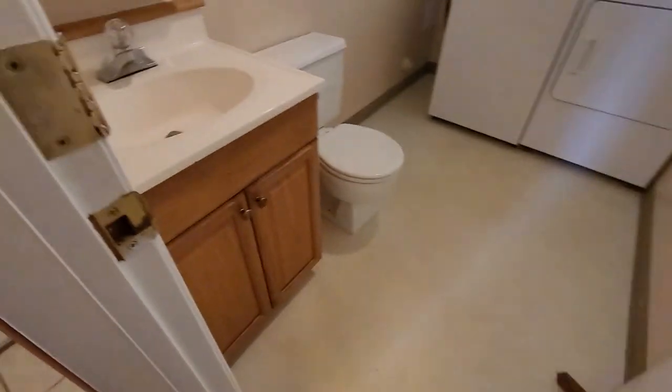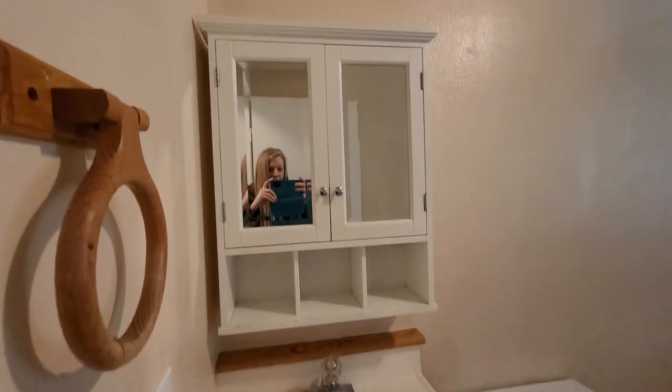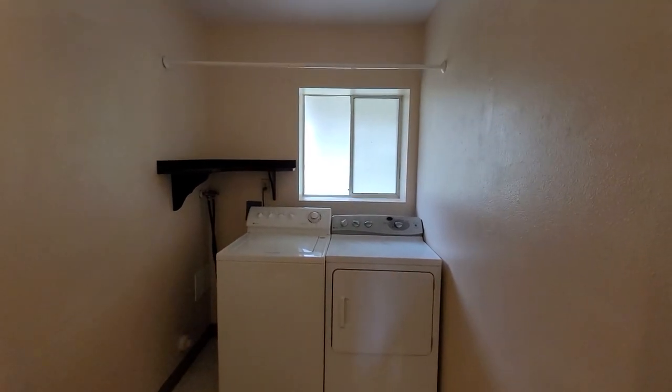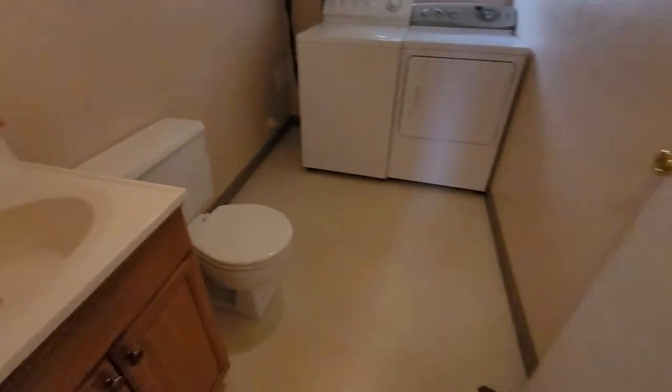Ceramic tile here on the floor. Vinyl here. Same type of vanity as before, little mirror. Washer dryer. Nice corner shelf. Window for light — it's got the film on it again, or it came as a frosted window, one of the two. Half bath laundry.